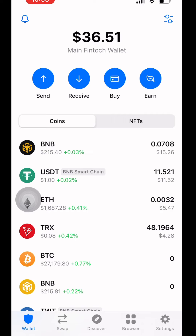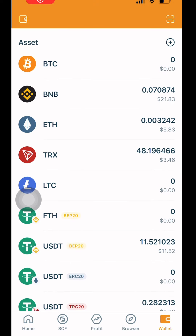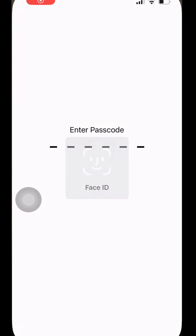Now let's look here — the USDT: 1151, 1152. Let's go back over to SCF — USDT: 1152. Let's look at Ethereum right there — Ethereum is 0.003. Let's go over to the Trust Wallet — Ethereum: 0.003.